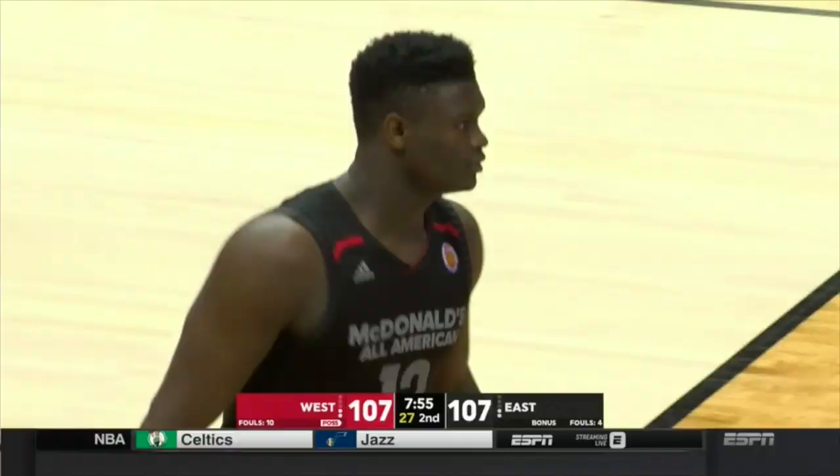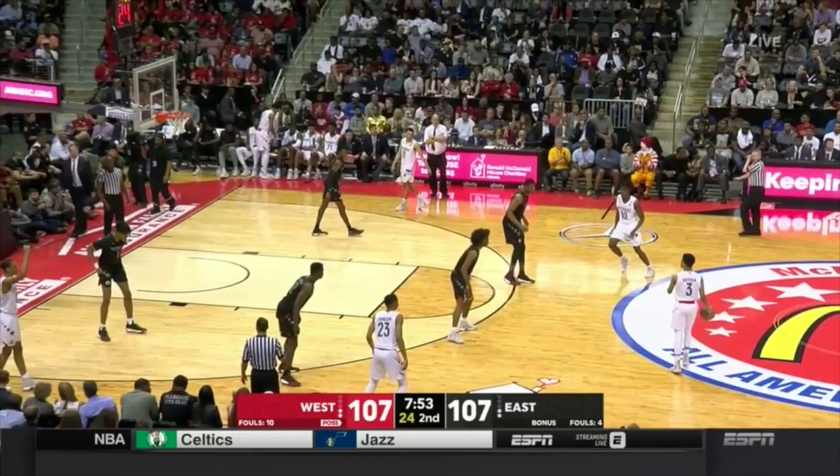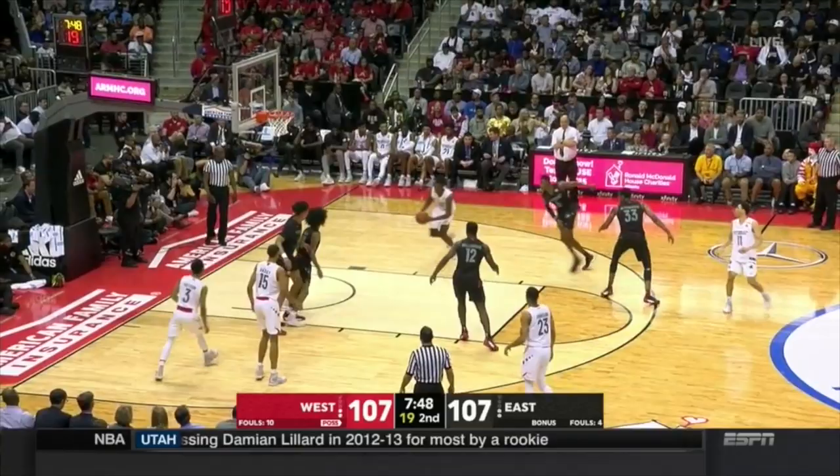Little can also add value as a roller in small ball lineups. He's an explosive finisher off two feet in space and is really an ideal fit for the modern NBA.